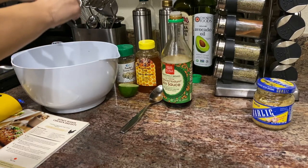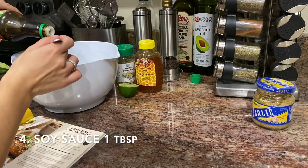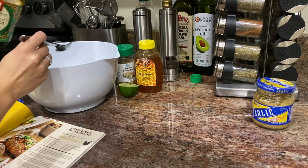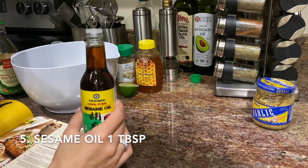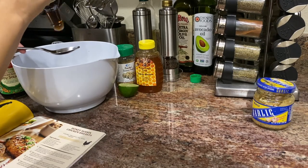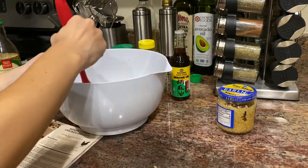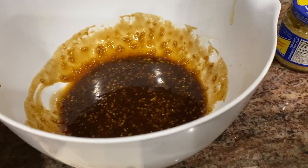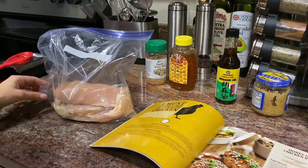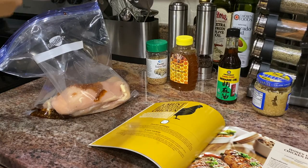Now two tablespoons of low sodium soy sauce — one and two. Then one tablespoon of sesame oil. Last, I add the garlic and mix everything together. The recipe says to place the chicken in a Ziploc bag and pour the mixture inside. We marinate it for 30 minutes at room temperature, or you can put it in the fridge for up to 24 hours.